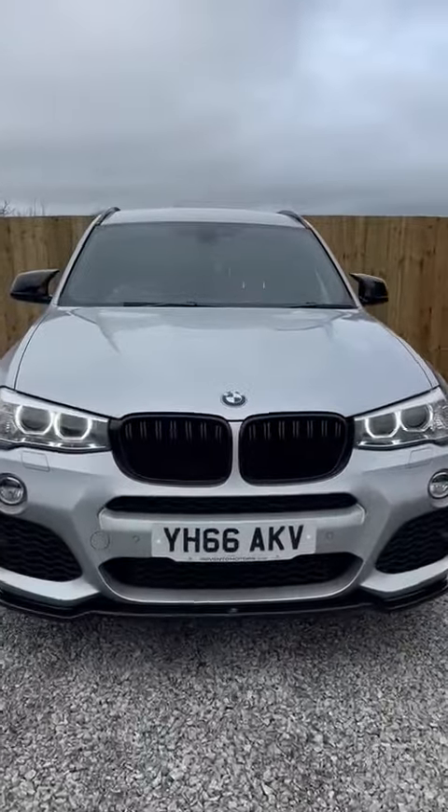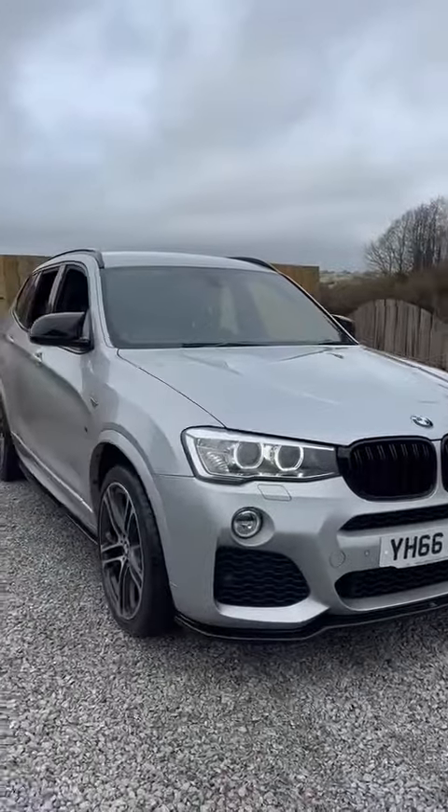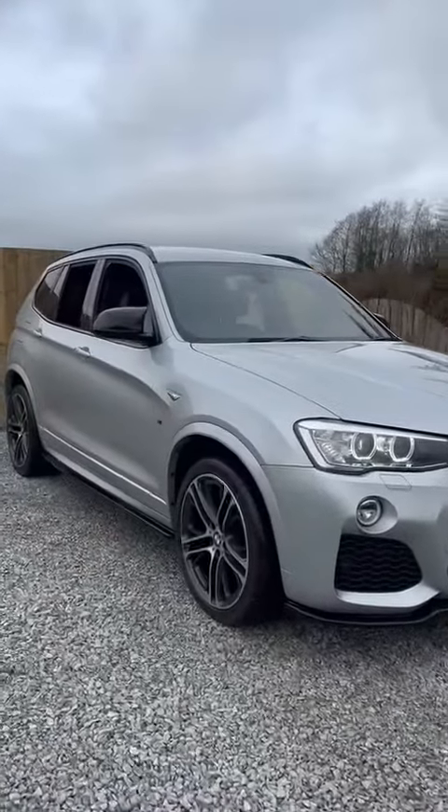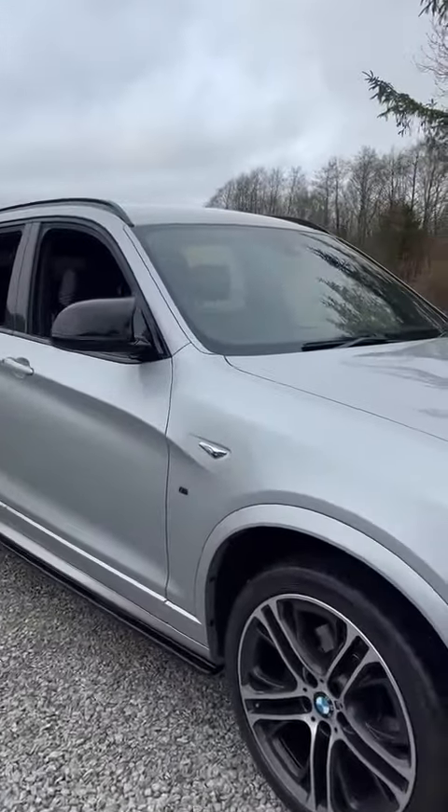Hello, thank you very much for watching our video of this absolutely stunning BMW X3 3.0-litre diesel M-Smart. As you'll see from the video, the condition is absolutely outstanding. There's not a mark on the bodywork.